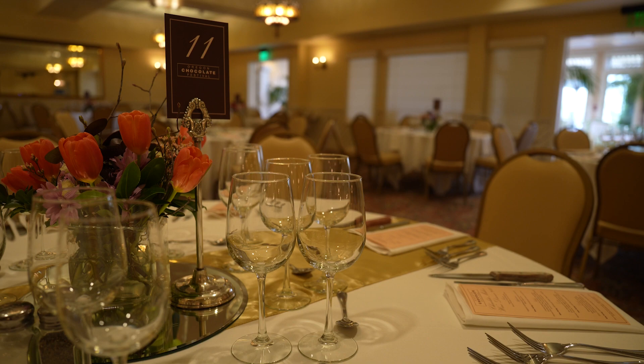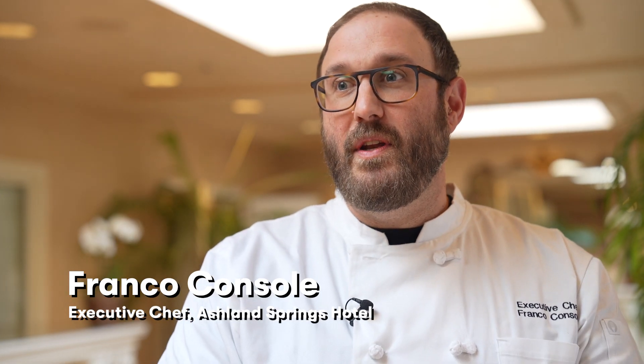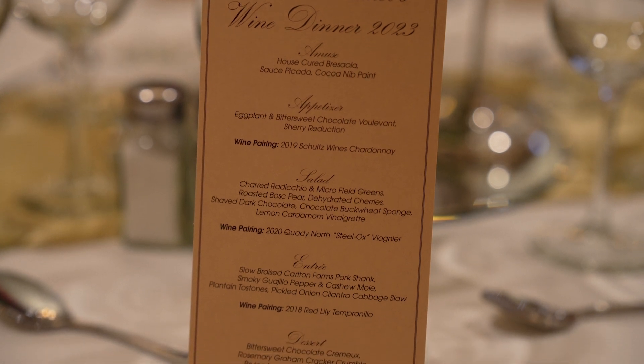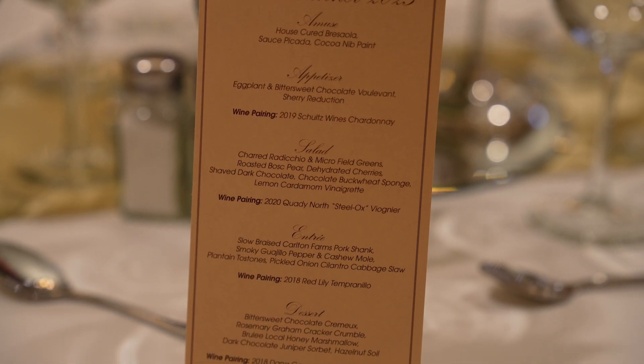We've done things like house cured bresaola, we're doing a buckwheat chocolate sponge. I made a chocolate paint — like an oil-based paint for tonight. We're doing pork shanks with a cashew and smoked guajillo pepper mole. Yeah, we're really pushing it.